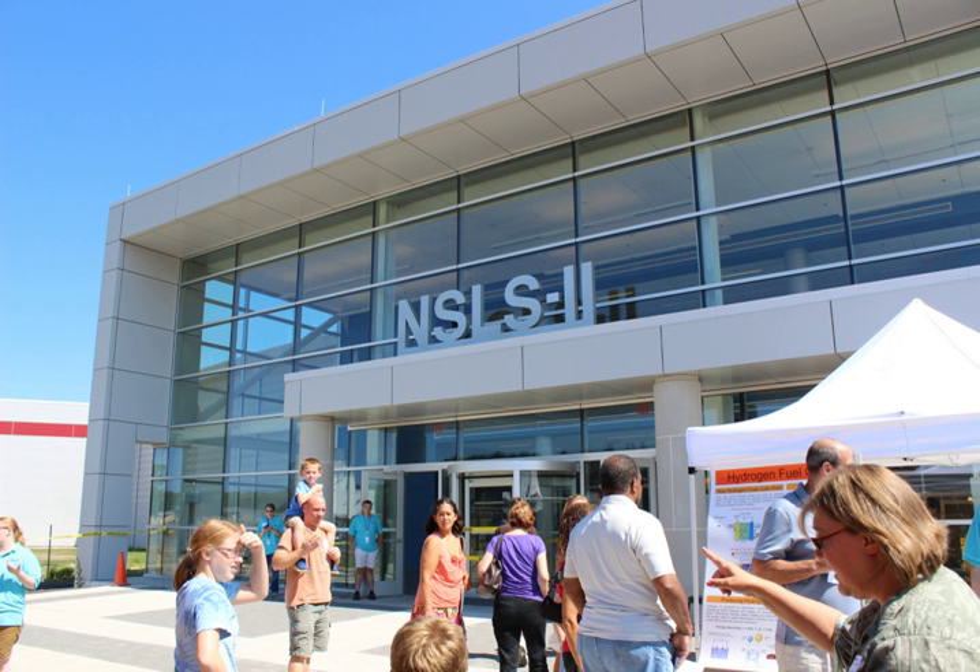NSLS-II supports basic and applied research in energy security, advanced materials synthesis and manufacturing, environment, and human health. NSLS-II is a state-of-the-art, medium-energy electron storage ring. The facility enables the study of material properties and functions with nanoscale resolution and exquisite sensitivity by providing world-leading capabilities for X-ray imaging and high-resolution energy analysis.